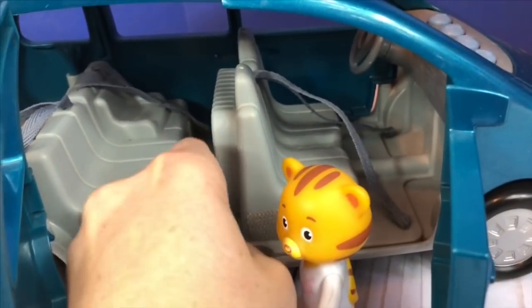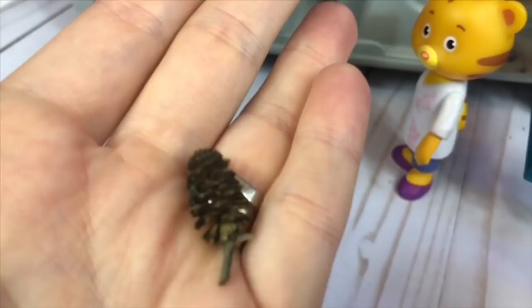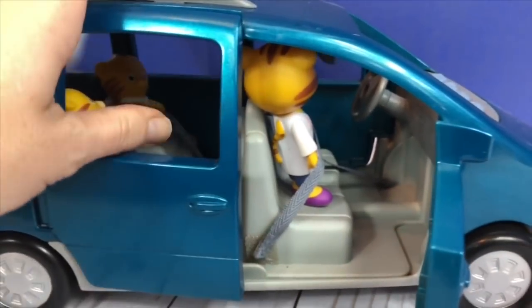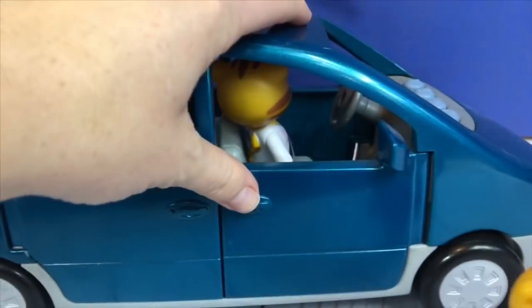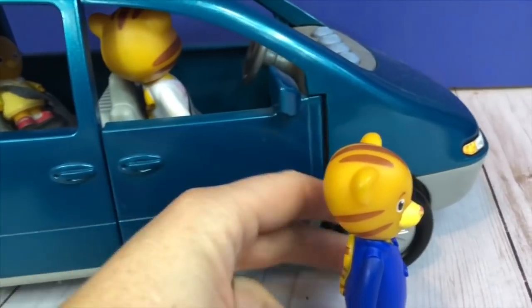Oh, look at a little mini pine cone sitting in the back. Must be from when Tiny Treasures was playing. Everyone is safely buckled in and now dad is going to go into the driver's seat.